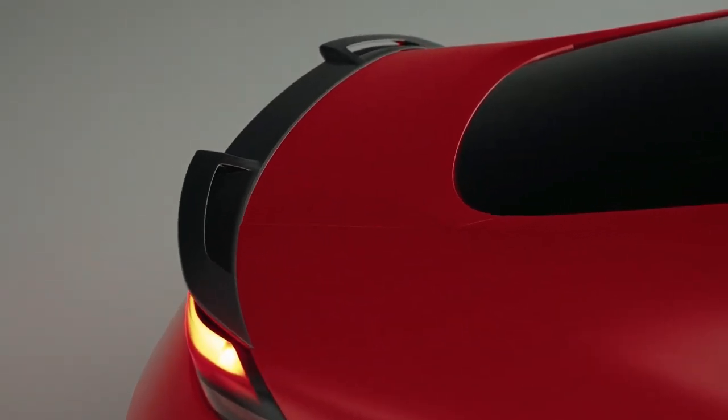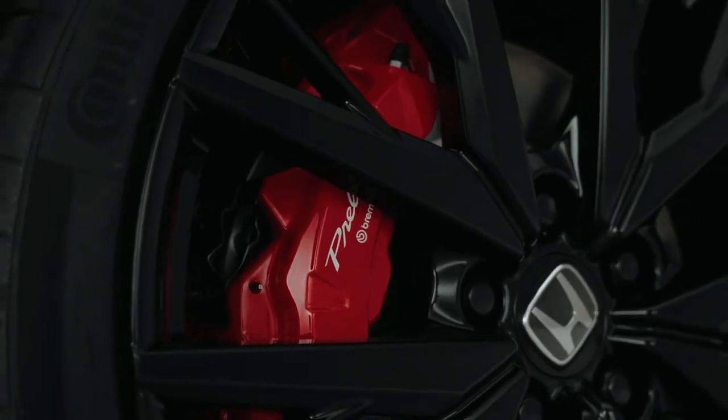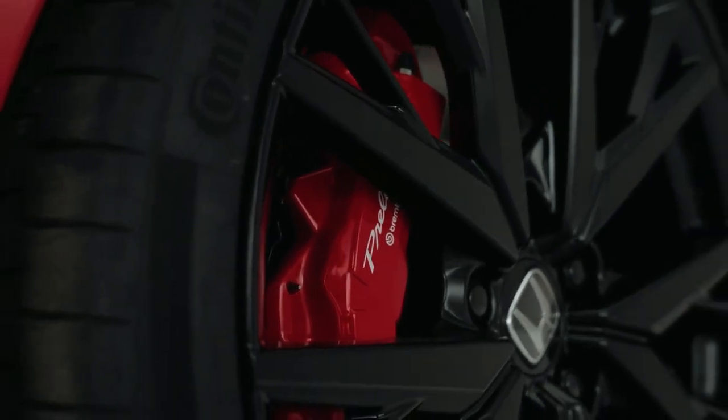It sits on 20-inch alloys, and details like the small blue strip on the leading edge of the front bumper hint at its electrified drivetrain.